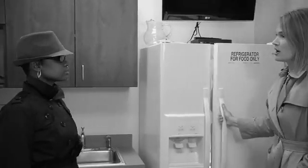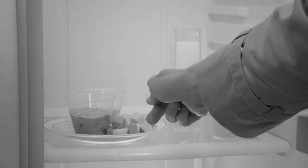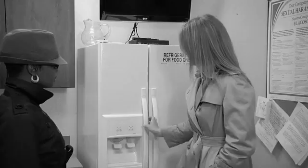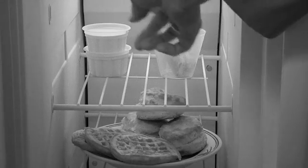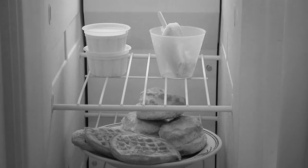All dairy products have phosphorus — yogurt, cheese, milk, and pudding. But also in the freezer: ice cream, popsicles that have ice cream inside of them, as well as frozen biscuits and waffles. I know this. I don't eat those, except for my one serving of dairy each day for my calcium.